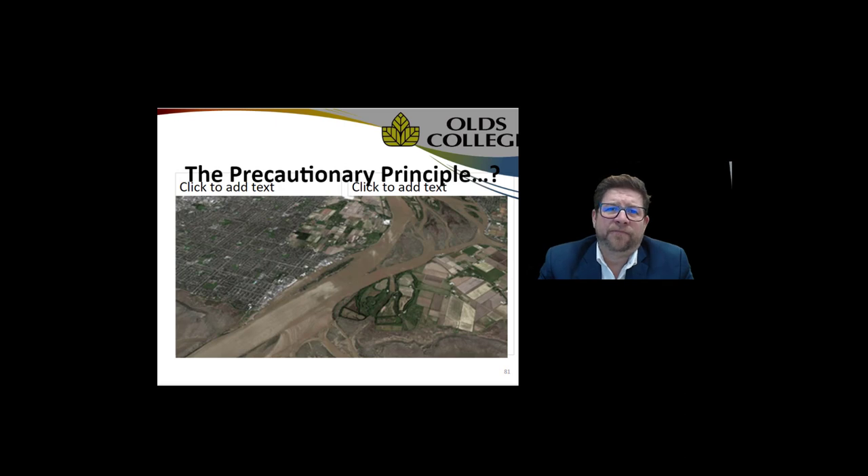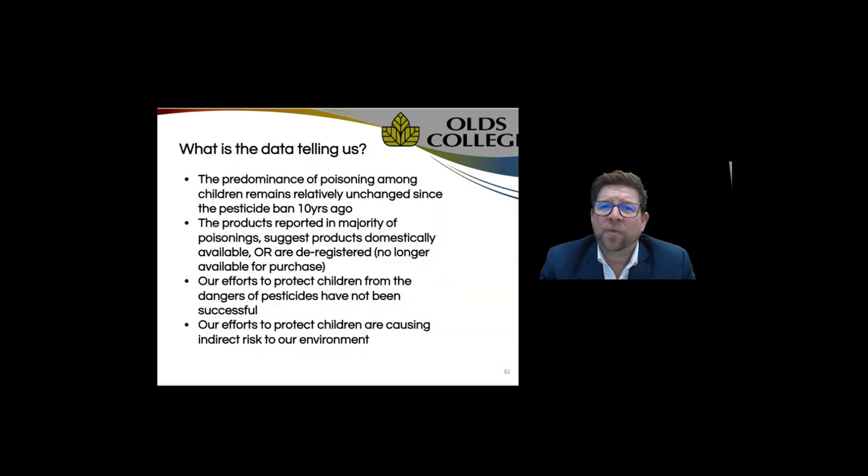When we talk about eutrophication and nutrient loading, phosphorus is a big culprit — it's immobile in the soil; once applied, it doesn't move unless you move the soil. Maybe all our efforts to minimize risk to our children, although well-intended and without the data, have proven to cause more damage than good. This has all come from the precautionary principle. In theory it's not a bad thing to be precautious, but now that enough years have passed and we can look at the data and see the numbers, I think it's time we re-examine this whole pesticide ban at the municipal level.